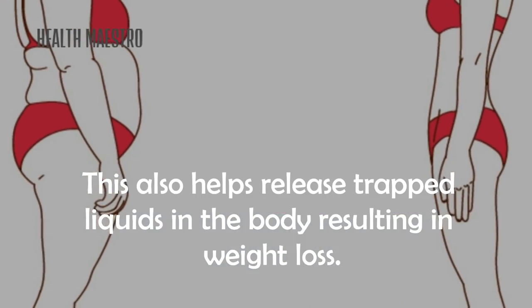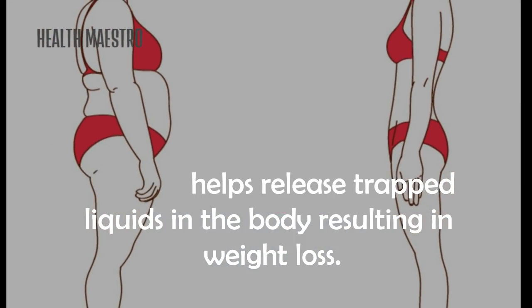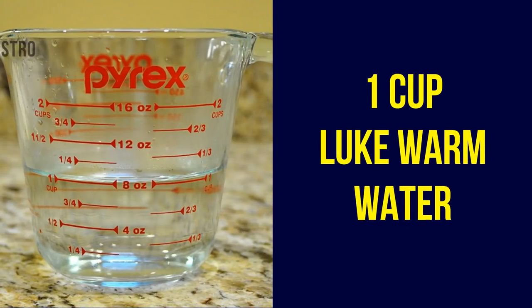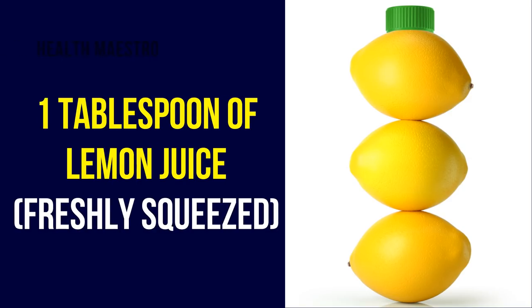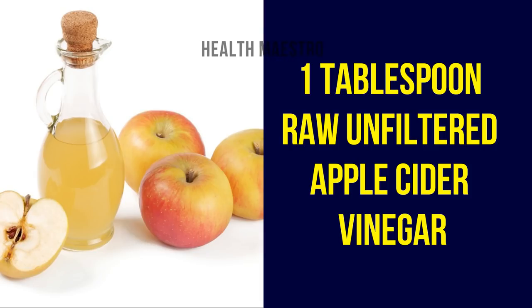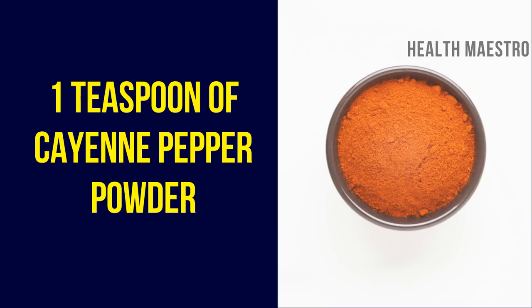This also helps release trapped liquids in the body, resulting in weight loss. Things you'll need to make this drink: one cup lukewarm water, one tablespoon of lemon juice, one tablespoon of raw and unfiltered apple cider vinegar, one teaspoon of cayenne pepper powder, and one tablespoon of honey.